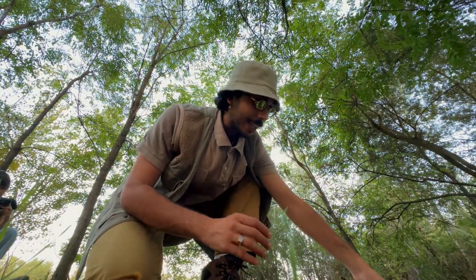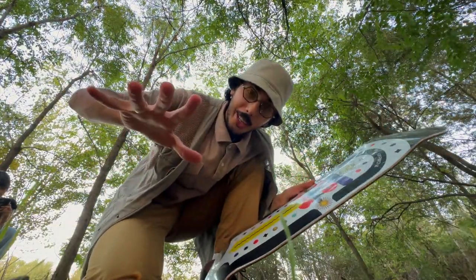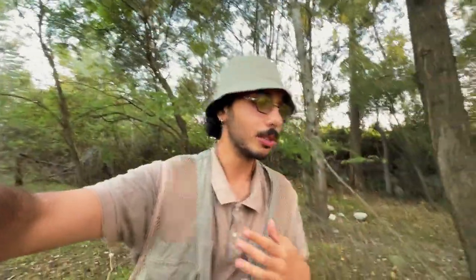Sono tavole in edizione limitata con la grafica disegnata da me sopra in collaborazione con Eldorado. Questo per farvi avere la qualità migliore possibile. Sono tavole che ho provato e che posso dire di aver provato.